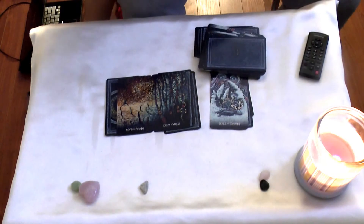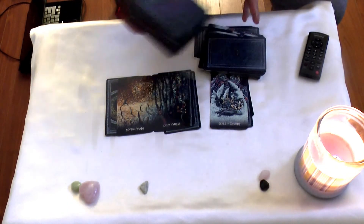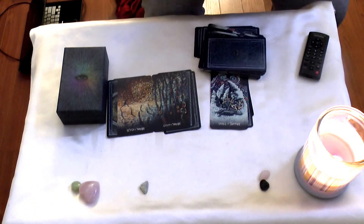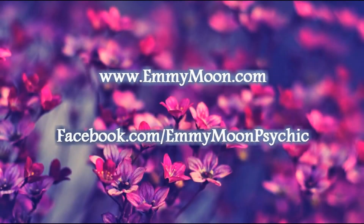It almost reminds me of the Emily Carding Transparent Tarot deck, where you put the images together to create a bigger image — and this is exactly what's happening here. So this is the Prisma Visions Tarot deck — you can get yours now for $45. Thank you all for watching. Take care and God bless. This is Emmy Moon. Bye-bye.